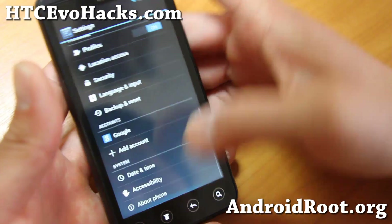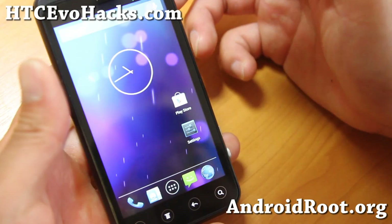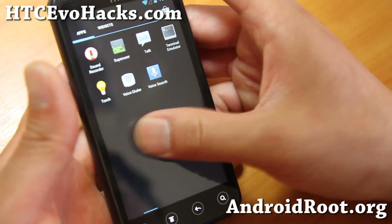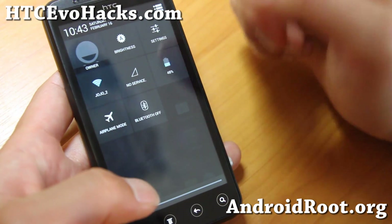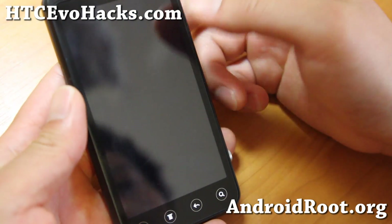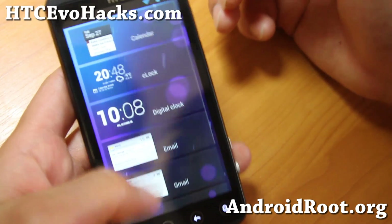This is pretty cool because you do get the latest Android 4.2.2. The major changes are pretty much performance — the inner workings of Android have gotten more stable and faster than ever. And this does give you all the goodness of Android 4.2.2, all those Android 4.2.2 widgets, all that good stuff.